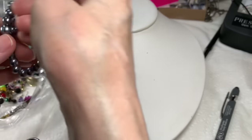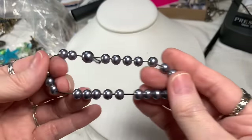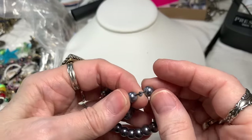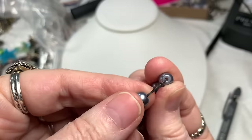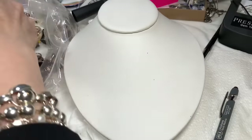We have a silver faux pearl bracelet — glass pearls, great stretch on it. It has a little bit of something flaking off right there, so that's going to have to go to craft. Okay, next.